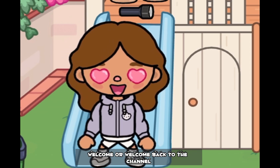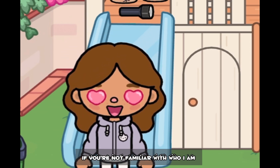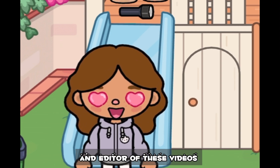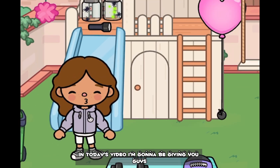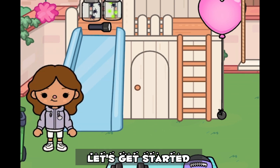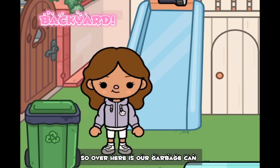Hello everyone, welcome or welcome back to the channel. If you're not familiar with who I am, my name is Emma. I'm the creator of the channel and the editor of these videos. In today's video I'm going to be giving you guys a Valentine's Day house tour, so without further ado let's get started.